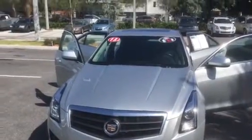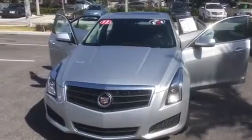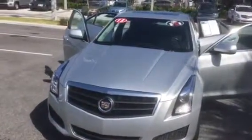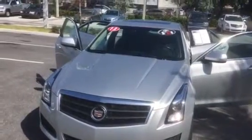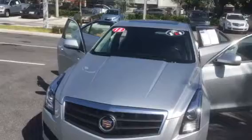Hi, this is George at Derby Buick GMC doing a short walk around video of your 2013 Cadillac ATS — a beautiful vehicle, the epitome of luxury from Cadillac. This beautiful car has only got 47,000 miles, with a silver exterior and black leather interior.